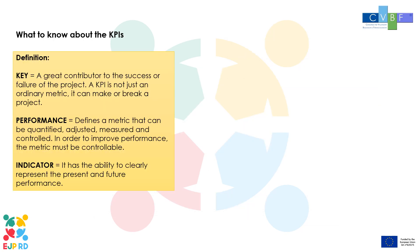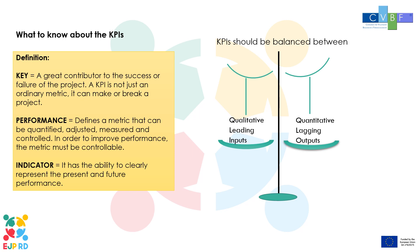What to know about KPIs? The term KPI can be dissected as follows. Key: a great contributor to the success or failure of the project — a KPI is not just an ordinary metric, it can make or break a project. Performance: defines a metric that can be quantified, adjusted, measured and controlled; in order to improve performance, the metric must be controllable. Indicator: it has the ability to clearly represent the present and future performance. KPIs should also be balanced between qualitative and quantitative measures, leading and lagging indicators, and project inputs and outputs, which allow managers to track project progress during and after the completion of a project activity.